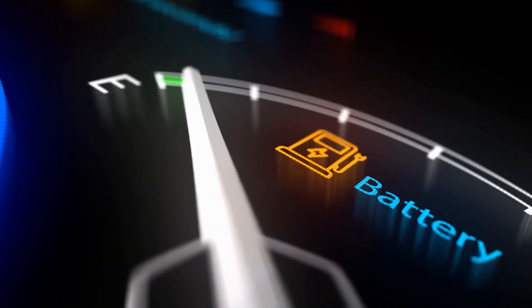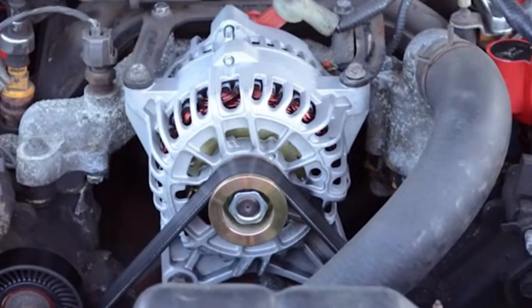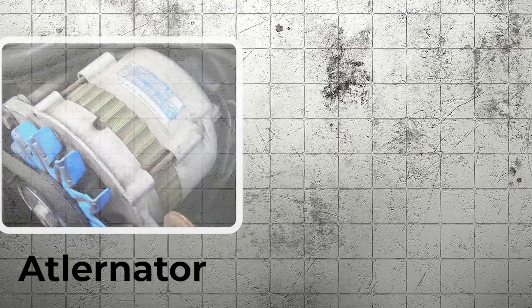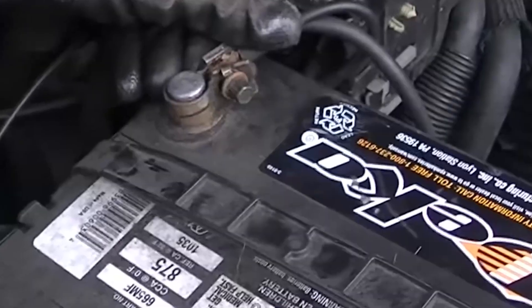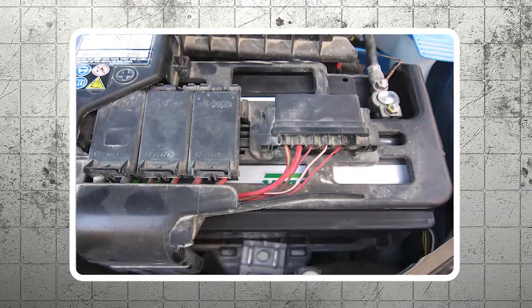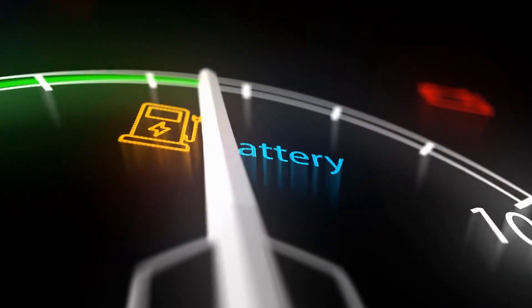This warning light indicates a problem with the vehicle's charging system. It typically turns on when there is an issue with the battery, alternator, voltage regulator, loose or corroded battery cables, or other components of the charging system. Ignoring the battery charge warning light can lead to a dead battery and leave you stranded.